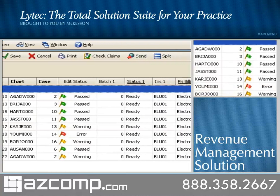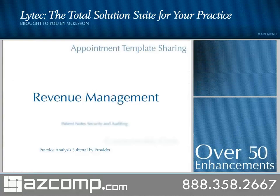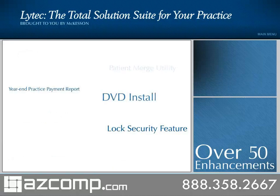What's more, it offers claim editing and ANSI validation, reducing rejections before claims are sent. The 2010 upgrades incorporate these enhancements and many more — over 50 since LIHTEC 2007 — delivering more solutions to the thousands of users who trust LIHTEC and McKesson to support their practices.